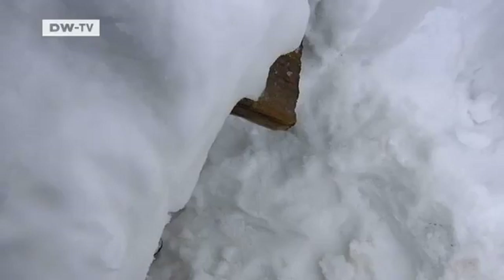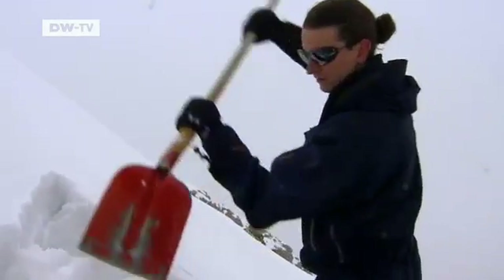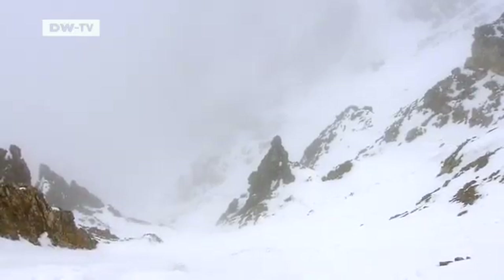The passageway leads to the outside at an altitude of 2,900 meters. The team of researchers hopes to get to the summit from here. They want to place their sensors there too, to measure the melting of the Zugspitze.